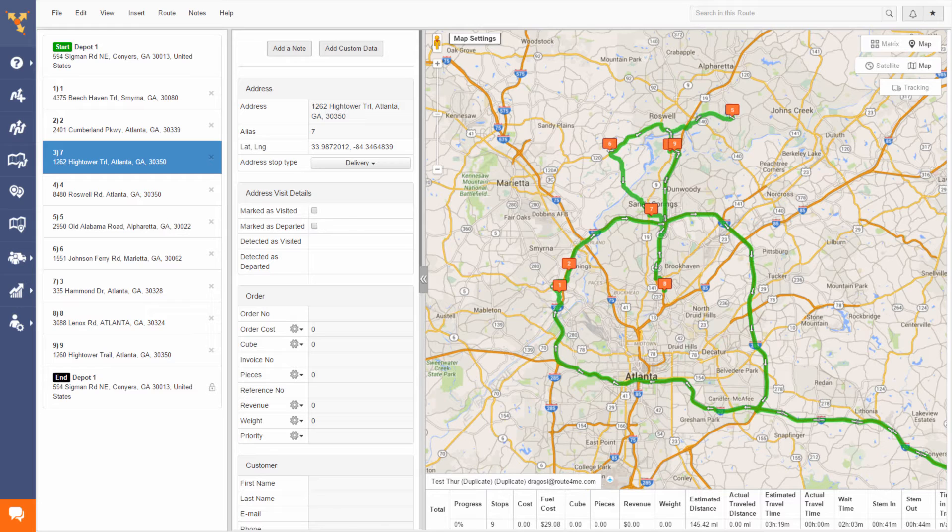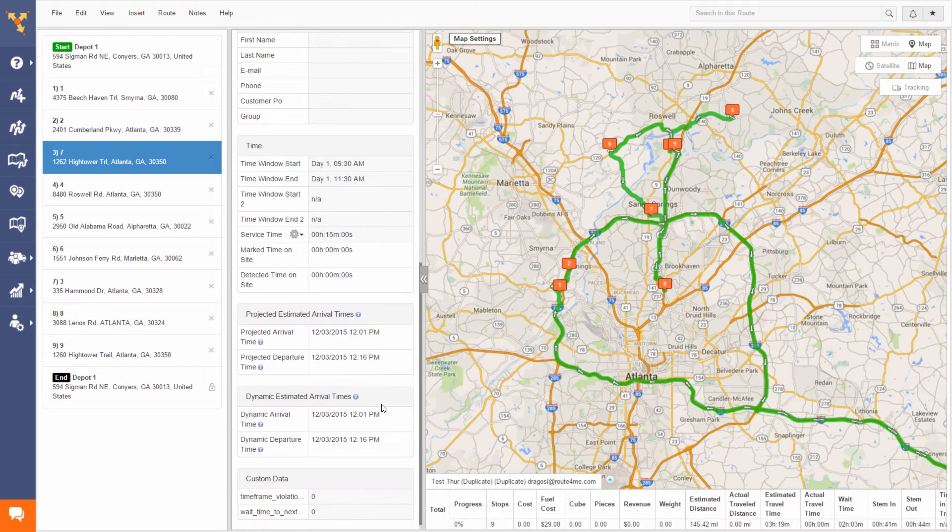If you want super precise estimated times of arrival, you can even set the estimated time on site, or service time, that you expect your driver should spend at a location on the route. This will really make sure you don't miss the time windows your customers gave you.